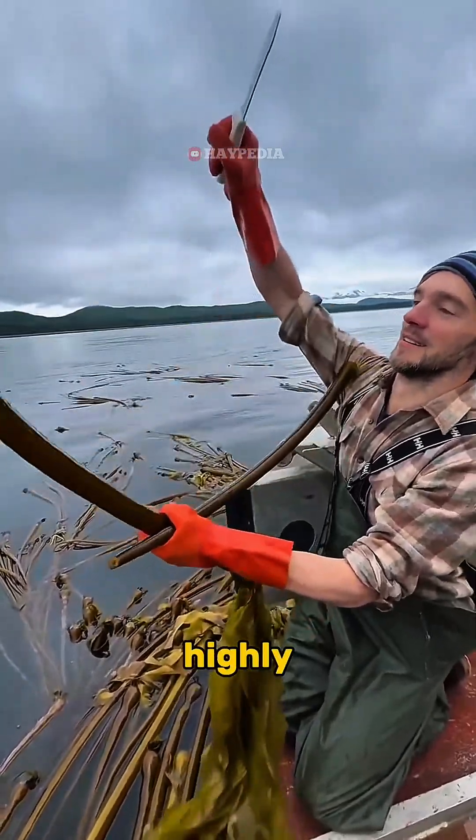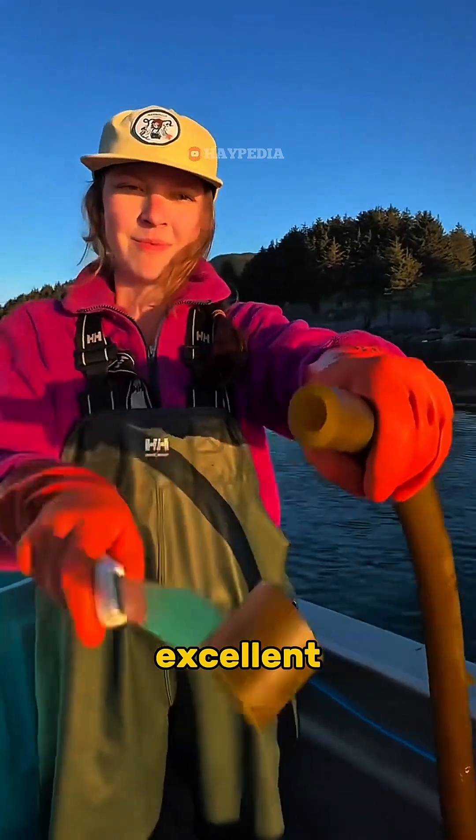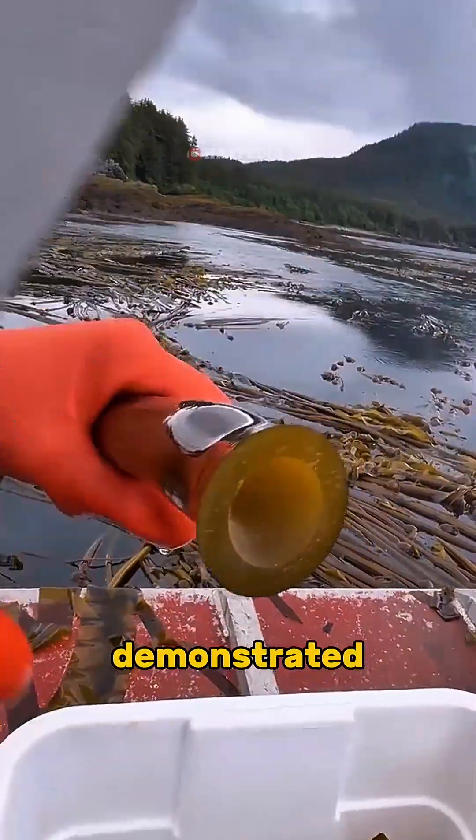Did you know that kelp is highly nutritious? In addition to being rich in vitamins and minerals, kelp is also an excellent source of iodine. Some people even eat it directly, as demonstrated in this video.